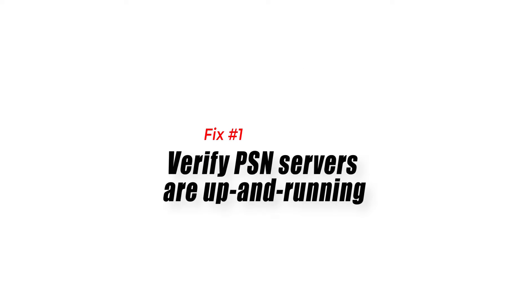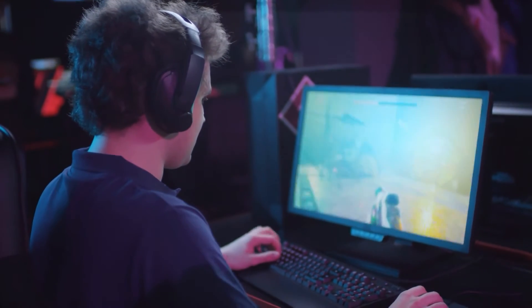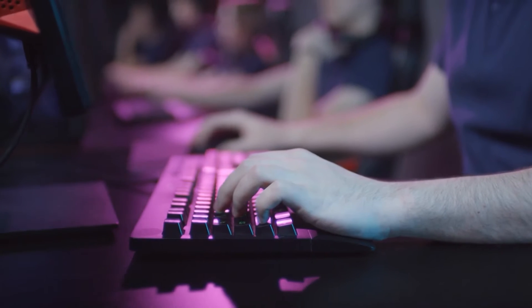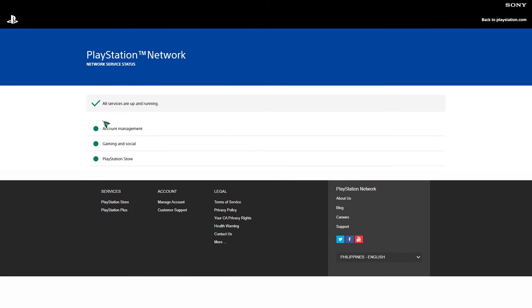Fix number one: verify PSN servers are up and running. PlayStation Network servers occasionally have challenges that impact online services. Most server problems are temporary, so all you have to do is be patient until the problem is resolved. Visit the official PSN server status page to see if your region is affected by an outage or ongoing service trouble.